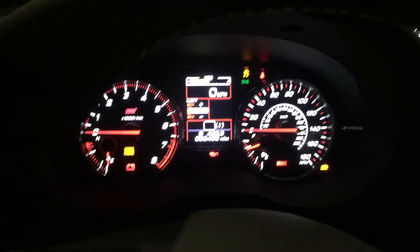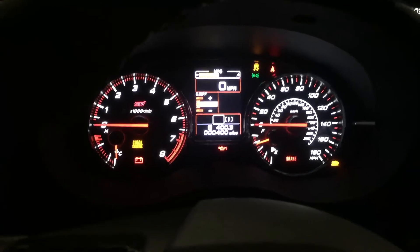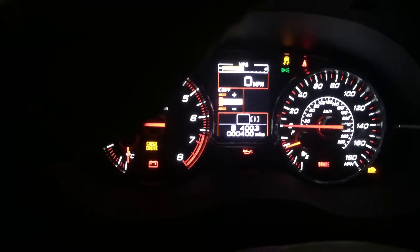I always have my headlights set to auto, so they automatically turn on at night, which is kind of nice — they don't turn on during the daytime. This little dial right here controls the brightness for your display and your navigation. I have this turned up all the way possible right now.